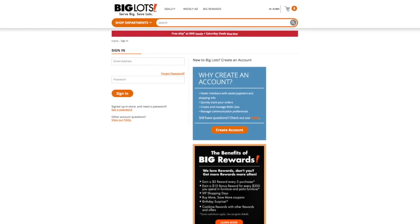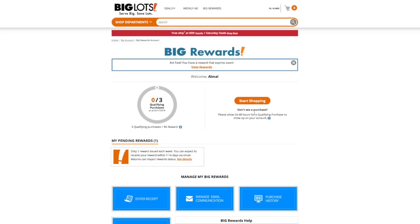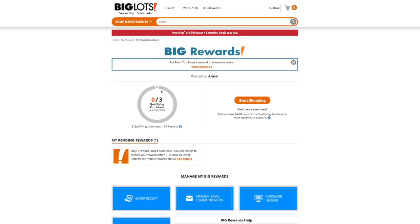You'll get a card in the mail if you want one, but it's really not needed. You can just use your phone number assigned to the account. Here is my reward account — it will tell you if you've earned a reward. At the top it says 'act fast, you have a reward that is expiring soon,' and you can click to see all the rewards you currently have.